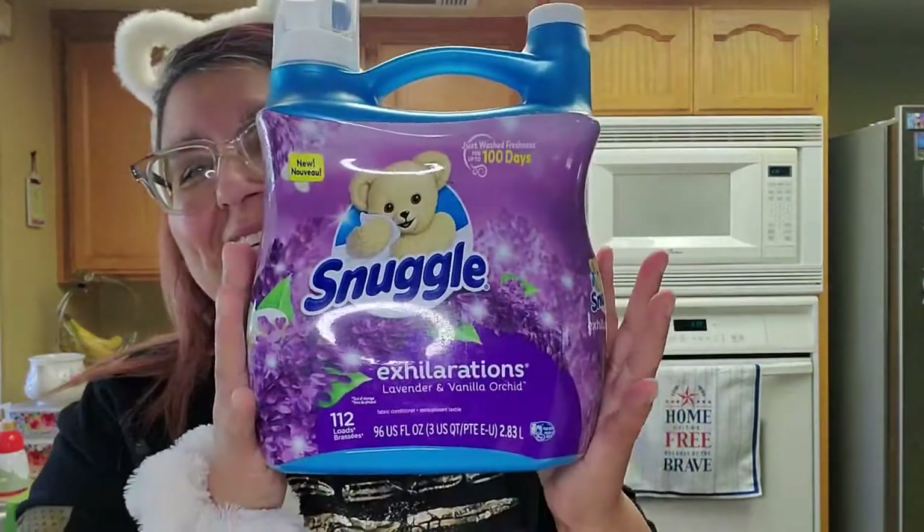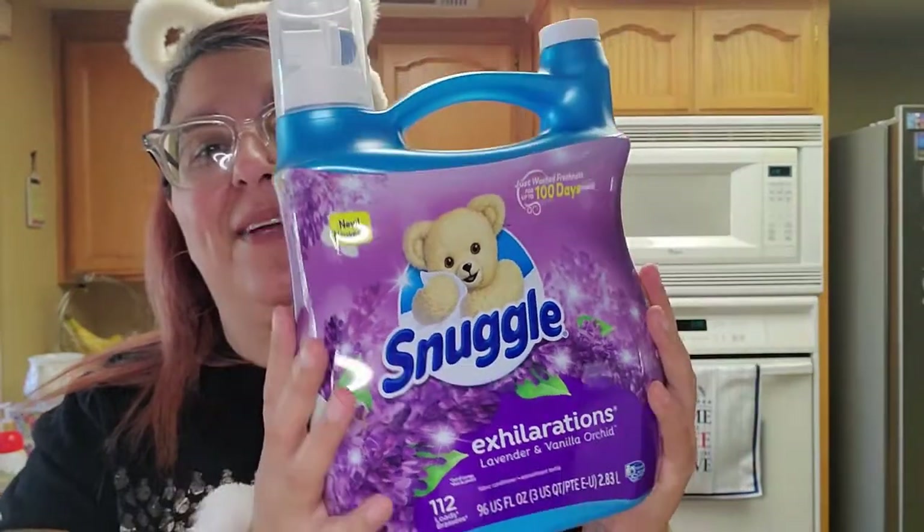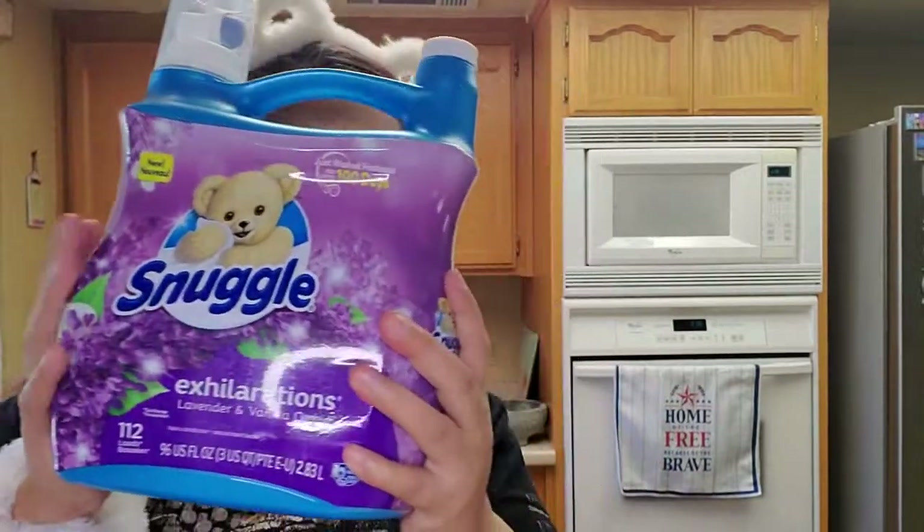The Snuggles is my favorite — $3.34. I love, love this scent. I love the way it has the pump and everything like that, so I highly recommend this to you guys.